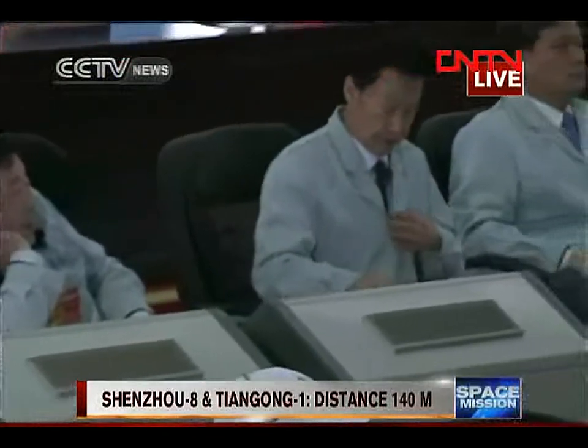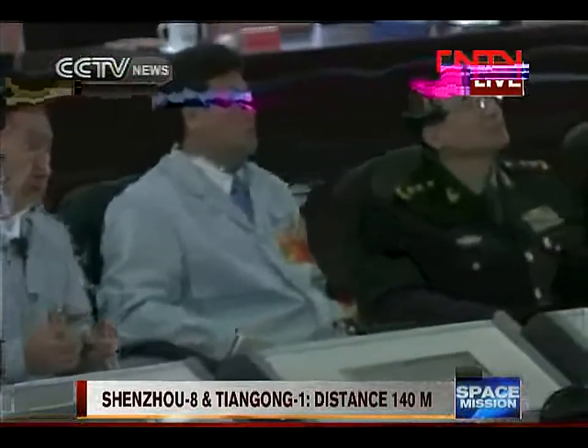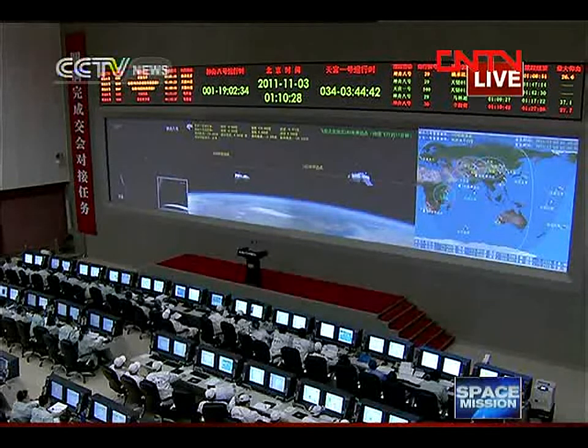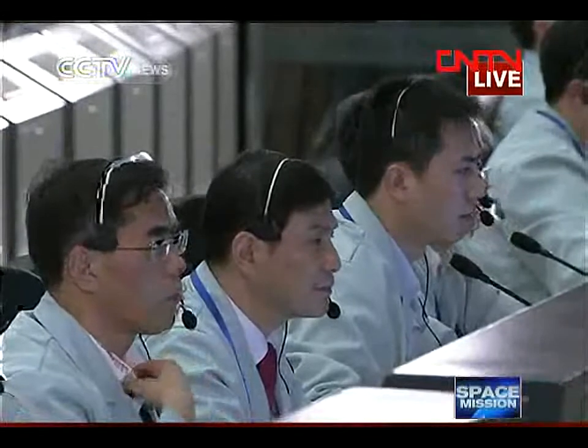When the two vehicles approach one another, what is their relative velocity? During the final stage of rendezvous it should normally be 20 centimeters per second. There is a range between 5 centimeters to 35 centimeters per second, though it may vary somewhat within this range.